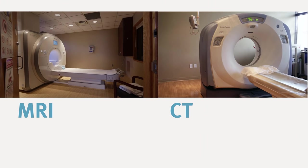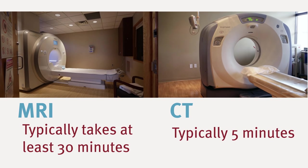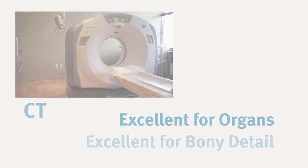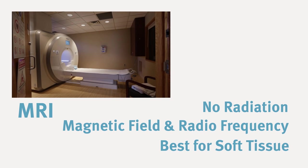That's one of the things that patients get the most confused on. A typical MRI is going to take at least 30 minutes; a CT scan is typically five minutes. CT is going to be excellent for the organs in the body and excellent for bony detail. MRI, on the other hand, uses no radiation at all — it's using a strong magnetic field and radio frequency — and its specialty is soft tissue.